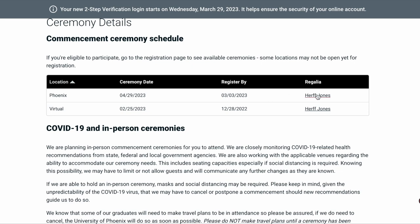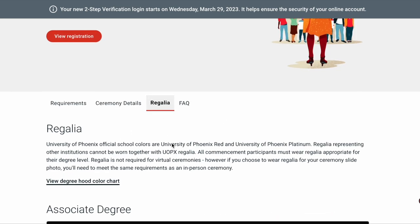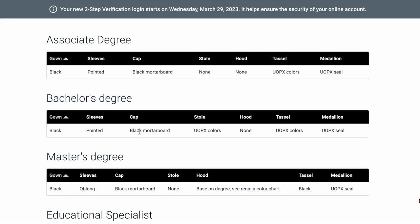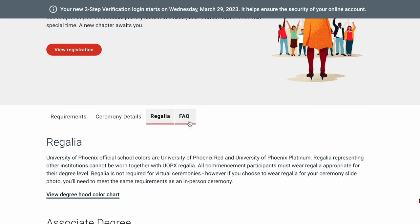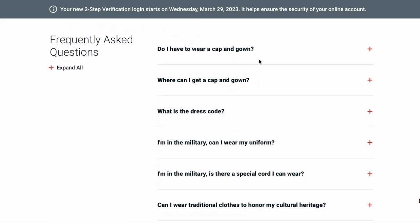You can also attend virtually if you would want to do that. For the next tab, you will see what colors you would need or what cap and gown you would have to order based on your degree. If you have any questions, you can go to the FAQ or let me know in the comments down below and I can help you as much as I can.